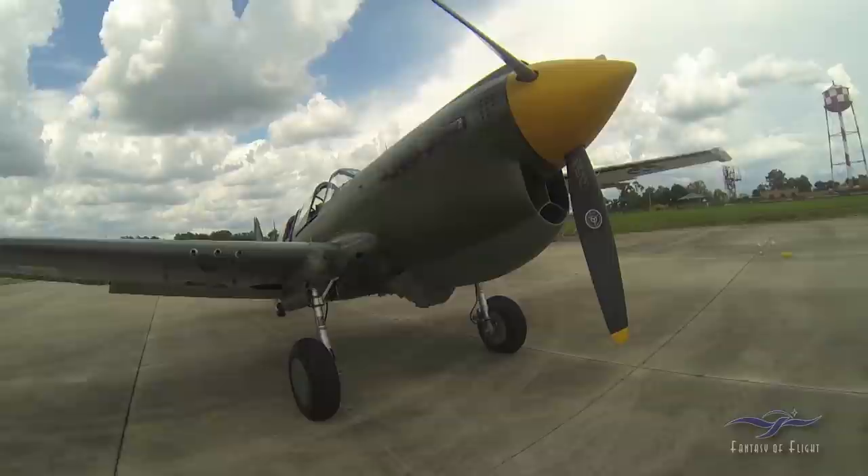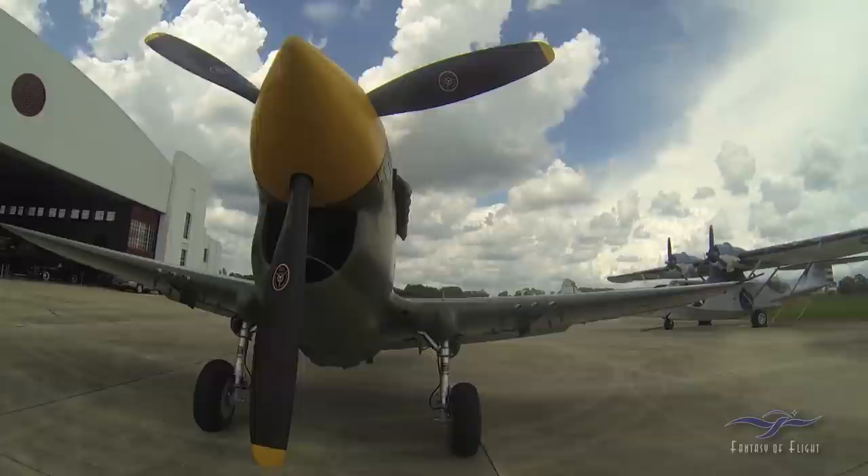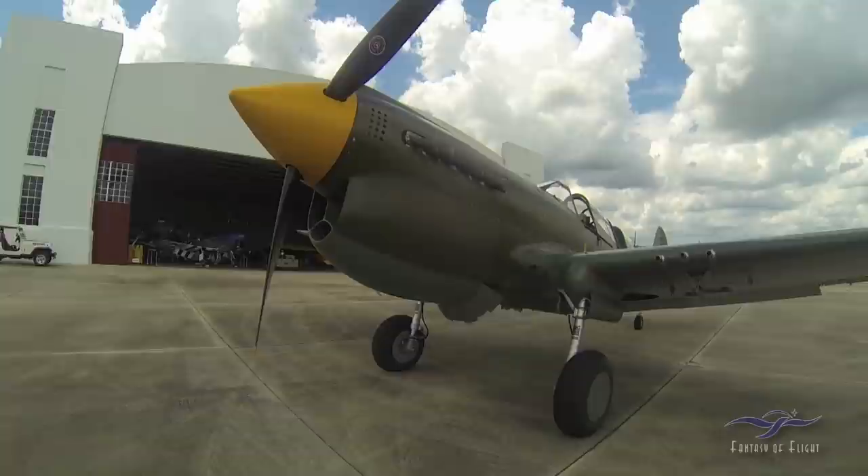I acquired this airplane in the Tallman's collection — bought the whole collection of 36 airplanes back in 1985. This airplane was used in a couple of movies; it was used in Tora Tora Tora.